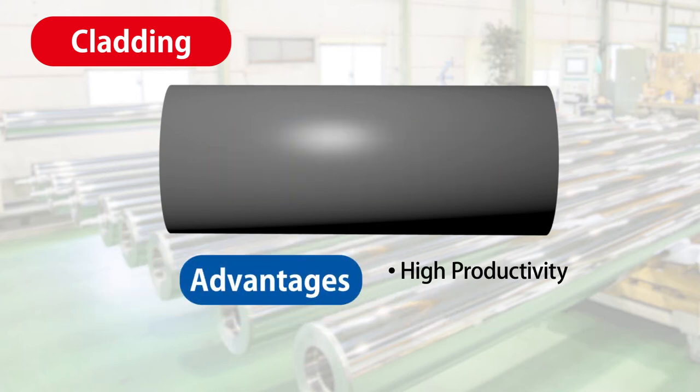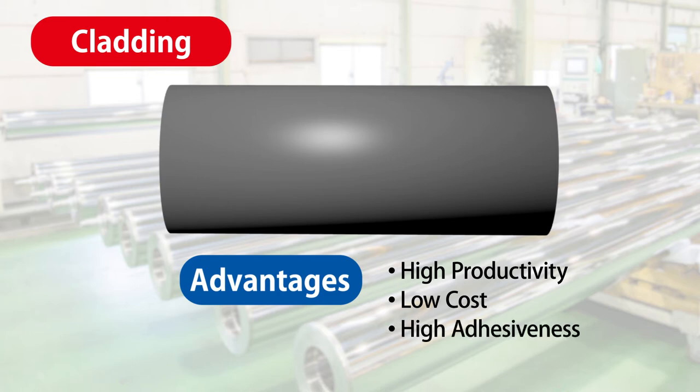Such cladding is a manufacturing method that is productive and thus likely to contribute to cost reduction. Moreover, because the substrate is stainless steel to which hard chrome is securely adhered, peeling has never occurred.